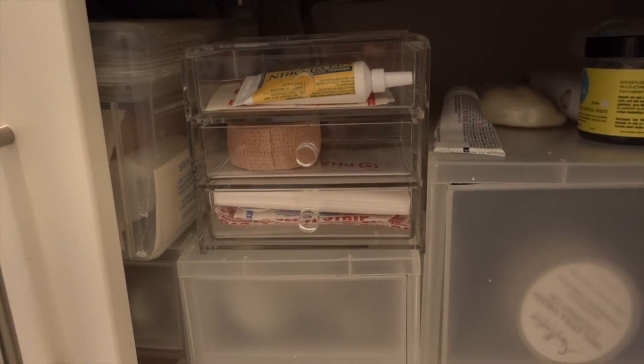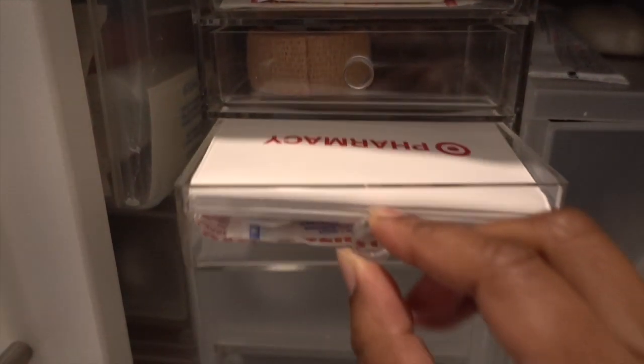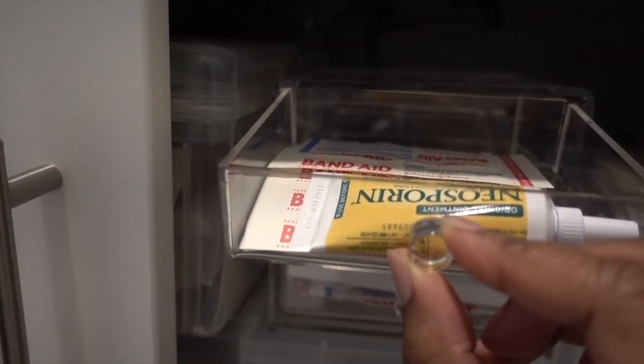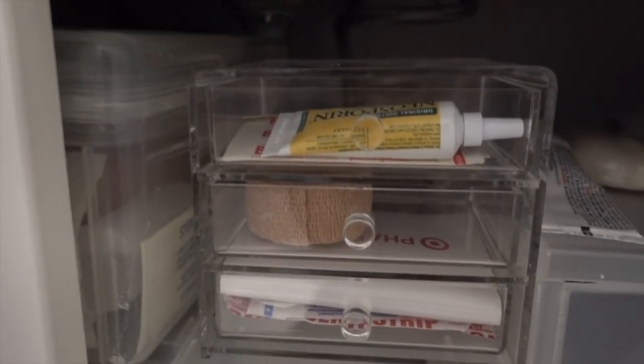Now I'm just a little bit accident prone so I need access to band-aids really quickly and easily. So I've got this little drawer unit just dedicated to band-aids and Neosporin, and it has been really helpful when kitchen things happen.